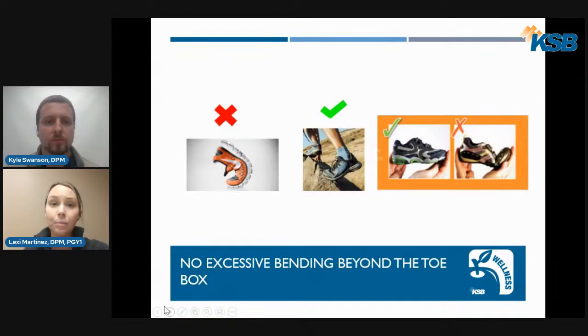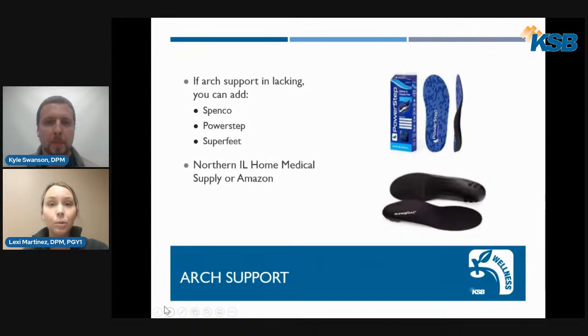The next criteria is that the shoe bends only slightly at the forefoot. Just like the images show, it should not bend excessively while walking or during the test. Next, we want to make sure shoes have good arch support. Some shoes come with decent arch support, but if not, you can buy an over-the-counter arch support — available at Northern Illinois Home Medical Supply or on Amazon. Recommended over-the-counter brands include Spenco, PowerStep, or Superfeet. The gold standard, however, is always custom orthotics.